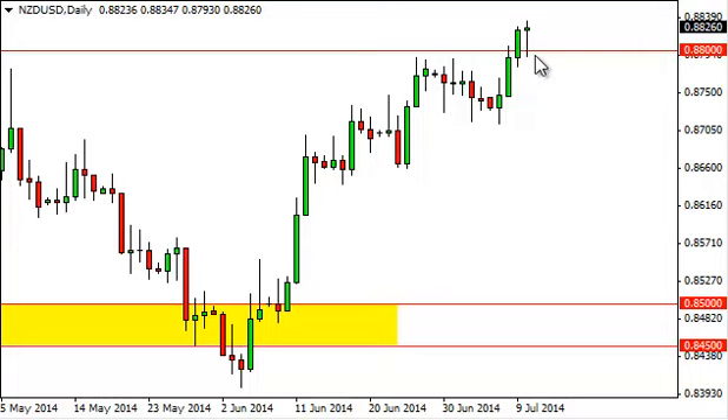The Kiwi dollar dipped during this session here on Thursday, finding the .88 level to be supportive enough to turn things back around and form a hammer. The hammer, of course, is a sign that we are looking to go higher, and a break above the top of the hammer should eventually push this market to the 0.90 level, which is our longer-term target.